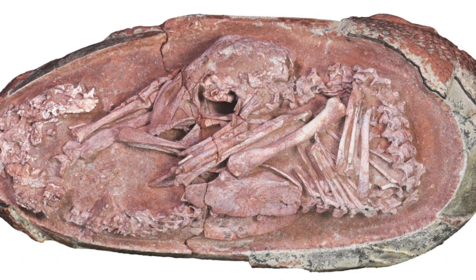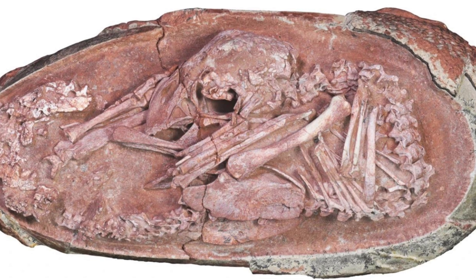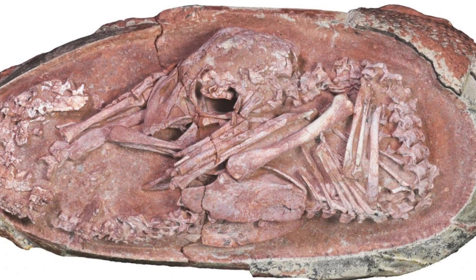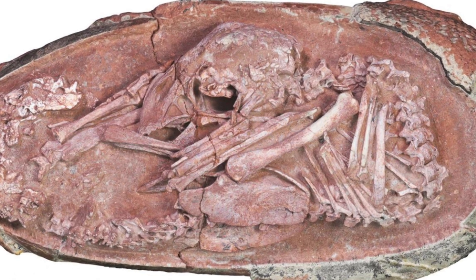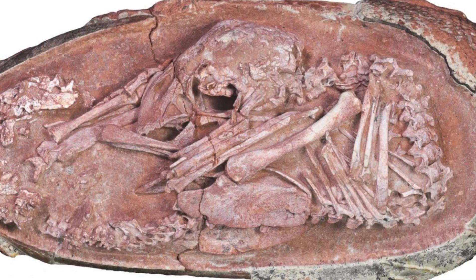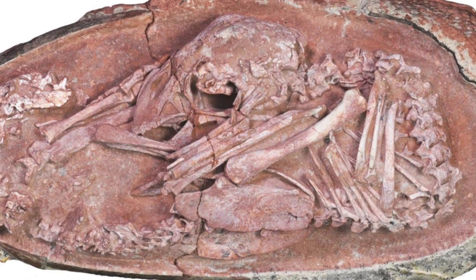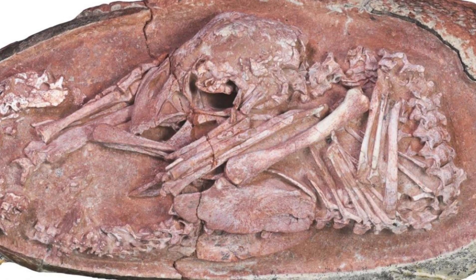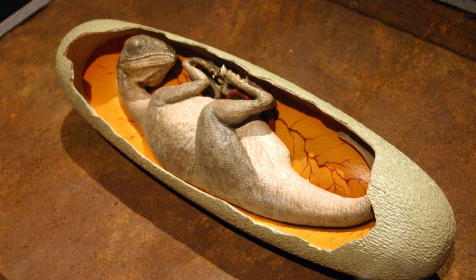An unprecedented fossil of a baby dinosaur curled up perfectly inside its egg is shedding more light on the links between dinosaurs and birds. The 70-million-year-old fossil preserves the embryonic skeleton of an oviraptorid dinosaur, which has been nicknamed Baby Yingliang after the name of the Chinese museum which houses the fossil.